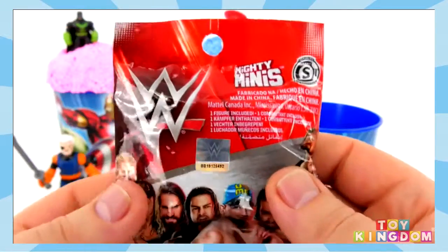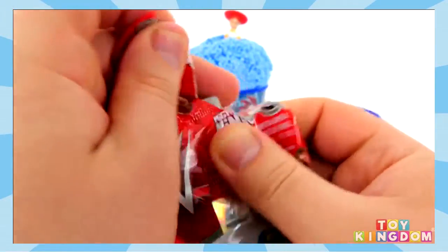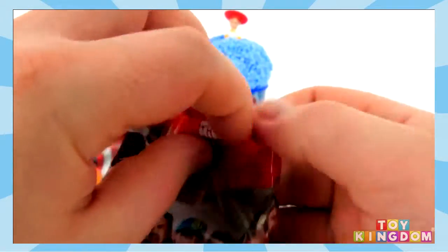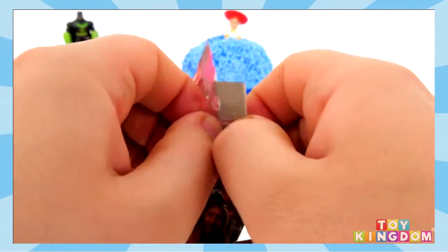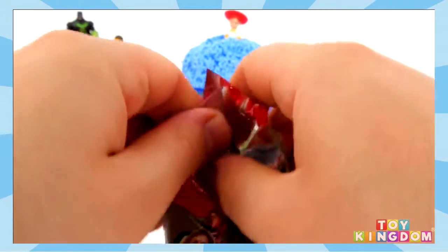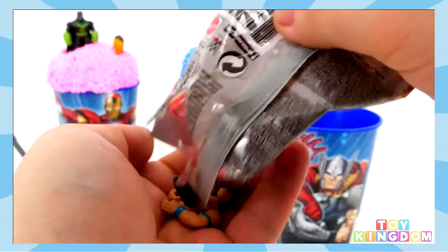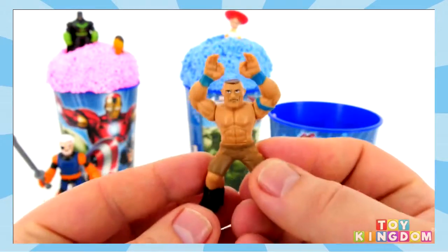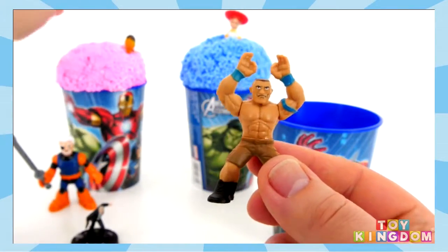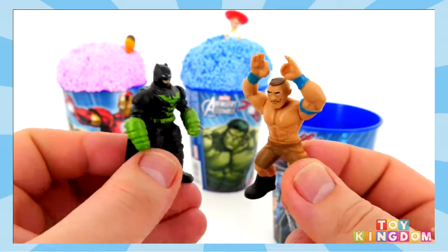And we've got a WWE Mighty Minis blind bag. I want to get The Undertaker. Thanks for helping me yesterday — I got the name wrong. I thought it was Seth Rollins but it was Roman Reigns. Let's hope for a new one. I'll build this for you guys and thankfully I know who this is — it's John Cena. He looks so strong. Would John Cena win, or Batman in a fight? Let me know in the comments.